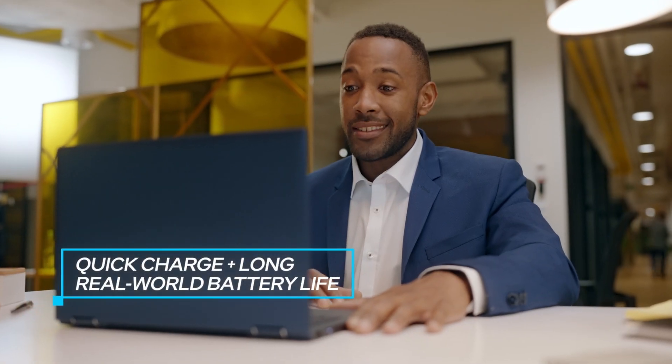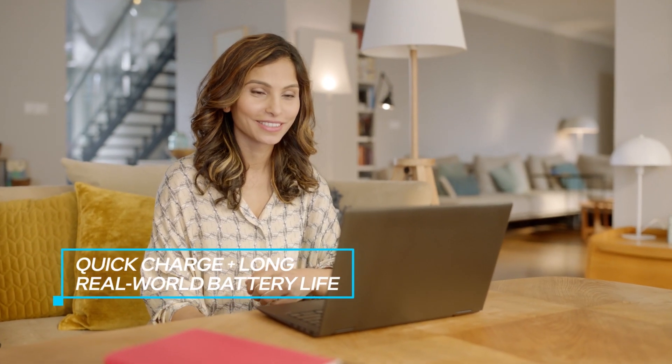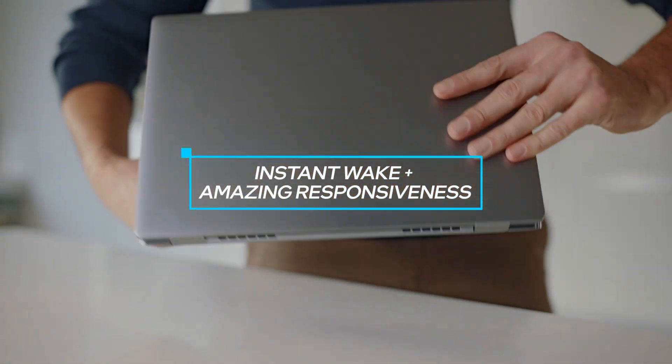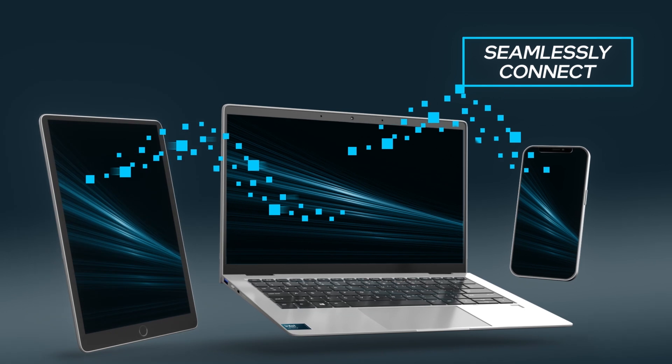With the wide range of form factors, your users get an unrivaled business laptop experience that's ready to get to work whenever and wherever they are. Enable users to seamlessly connect laptops to any phone and tablet.